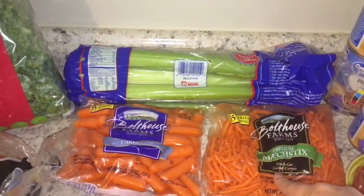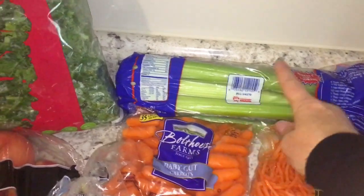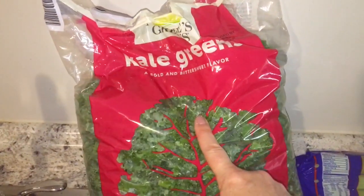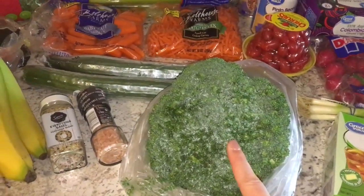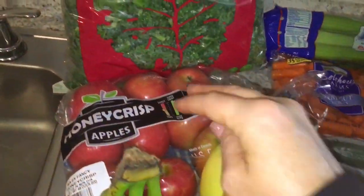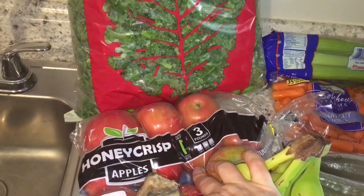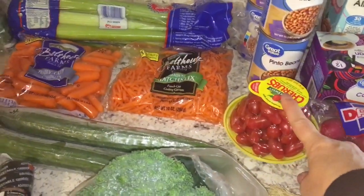I've got the matchstick carrots and the baby carrots. I have celery. Of course, as usual, a huge bag of kale greens. I grabbed a huge head of broccoli, two English cucumbers, a ton of bananas, honey crisp apples — this is three pounds. I don't know if I mentioned the tomatoes or not.